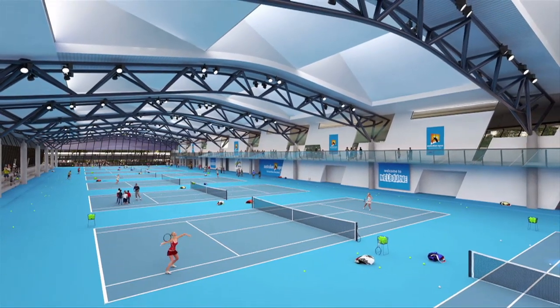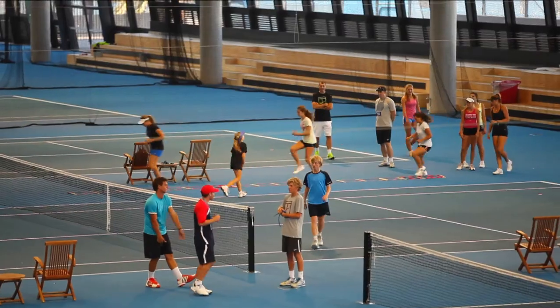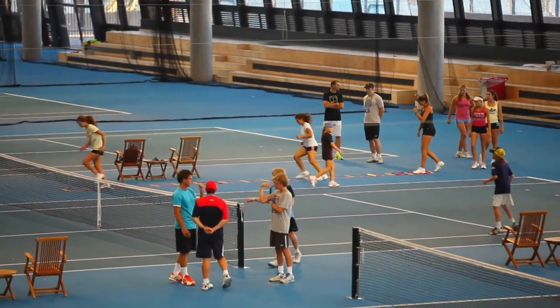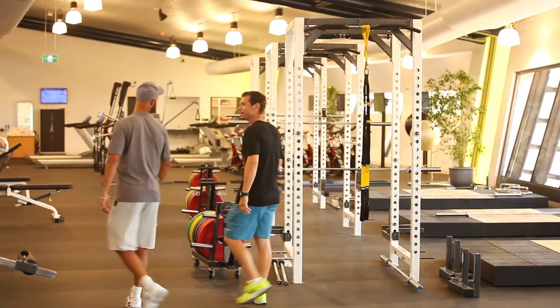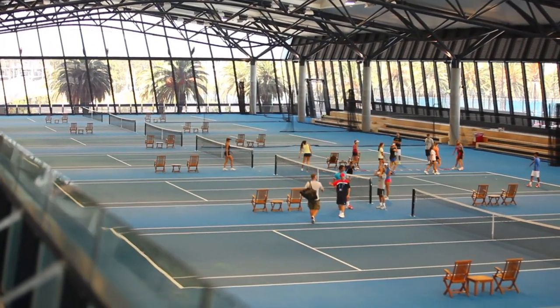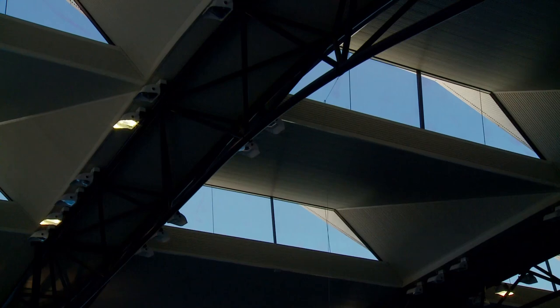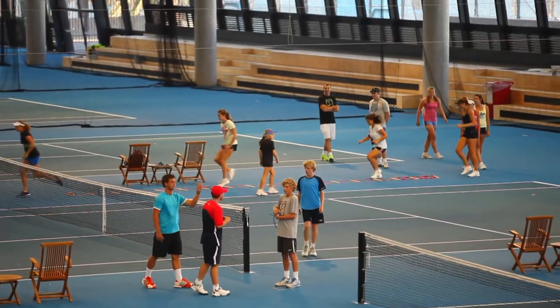A cleverly designed glass-encased hub for tennis professionals and public alike, incorporating elite gym and player recovery facilities. I'm a failed tennis player, and I know that you need to have excellent light. South light in the Antipodean circumstances is where the least sun comes from, so it's not in the players' eyes. You'll notice in the building the raised eyebrows, as we call them, lifted above the roof and relating to each tennis court.